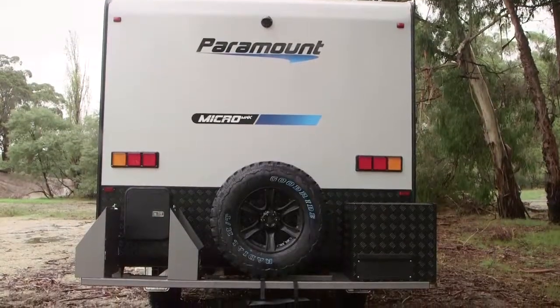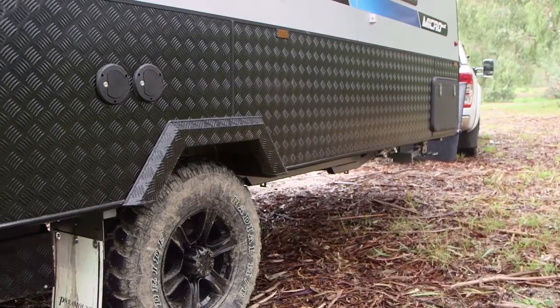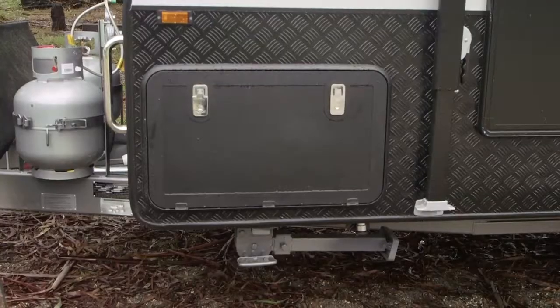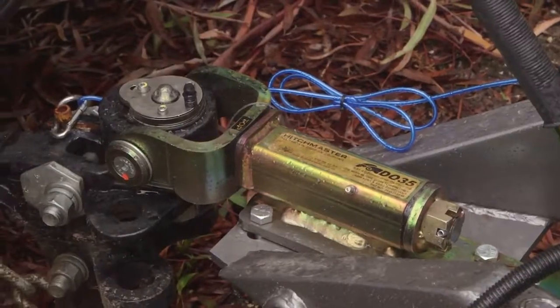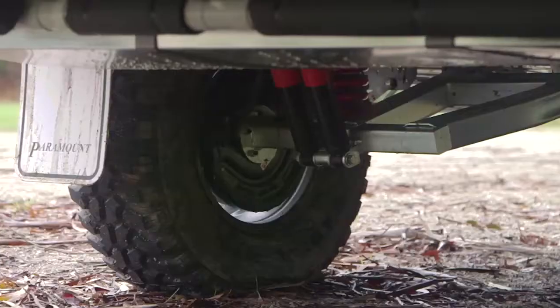The Micromax comes prepared for the off-road with the standard 17-inch alloy wheels. It is checker plate protected and has a fully galvanized tunnel boot, DO35 coupling, two gas bottles with a large stone reflector, and the Elite Alco Enduro suspension.